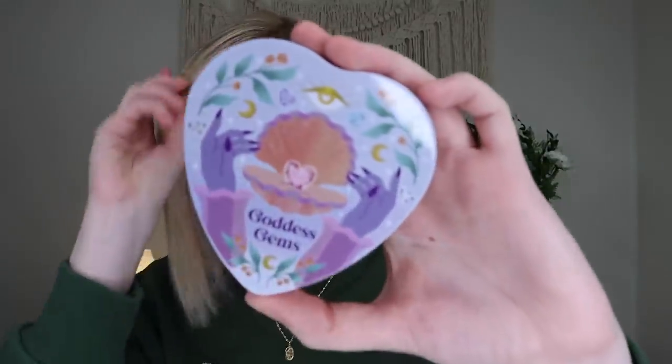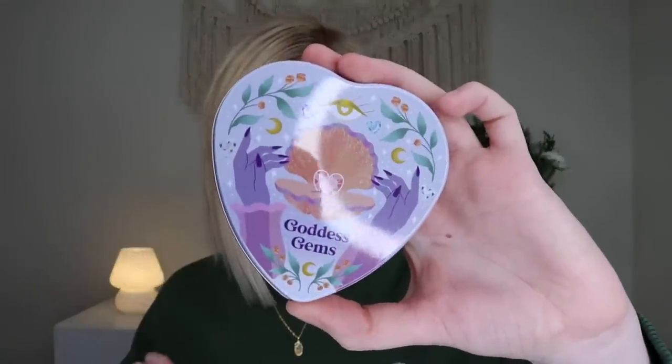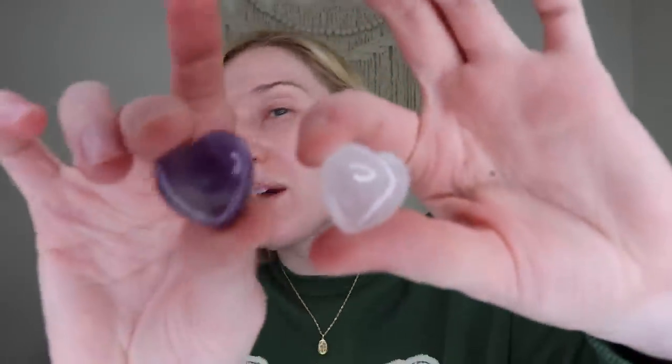Up next, we get this little heart-shaped tin. This is the Goddess Gems Crystal Set, which retails for $25. You get little heart-shaped gems in them. It says, this is a mystical set of gems to help you open the channel to receive divine love. Inside, you'll find a precious heart-shaped blue adventurine, amethyst, white halalite, clear quartz, and rose quartz crystals. So a cute little set there, and it does tell you about all of the properties on the little insert card.